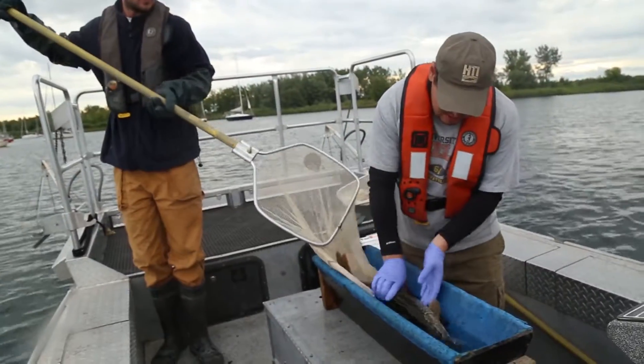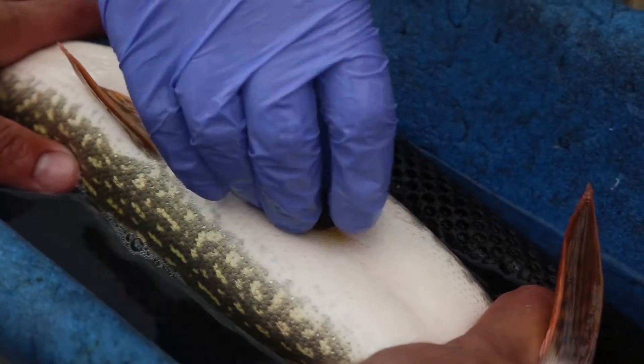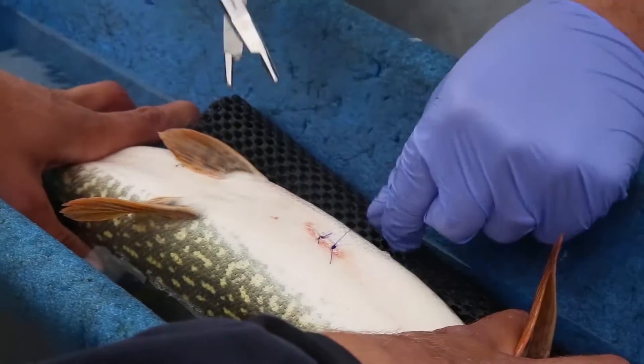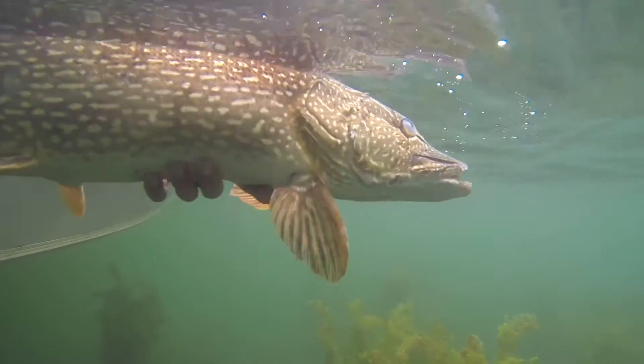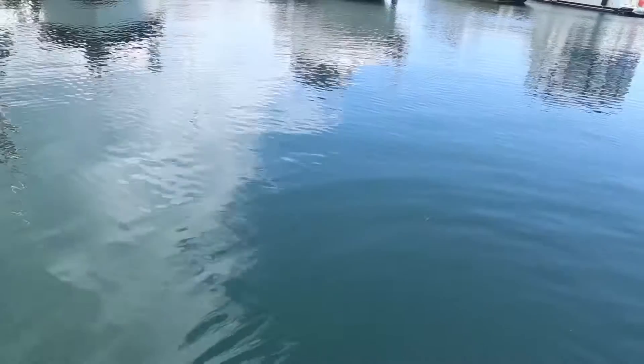We capture the fish and we do a quick surgery to implant the acoustic transmitter inside the stomach cavity of the fish. Once that fish is put back in the water, it'll periodically emit a sound signal from the tag inside of it that, when close enough to these listening stations, will be picked up and that data will be decoded and stored on the receiver station.